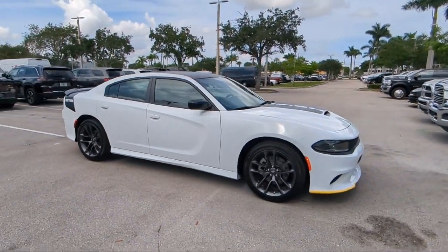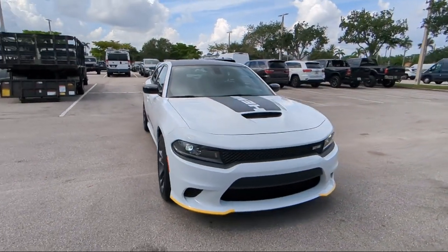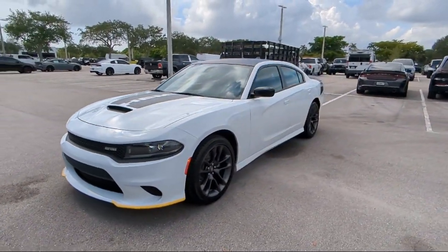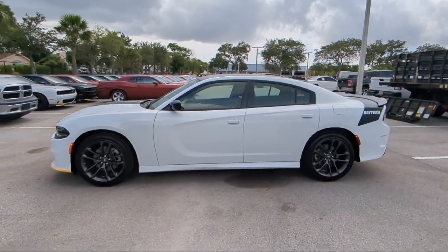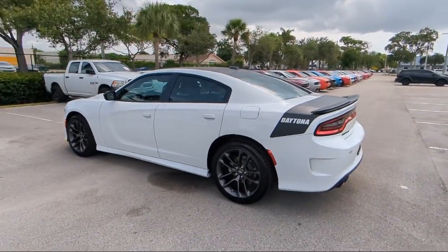For over 25 years, Rego Chrysler Dodge Jeep Ram Margate has been providing the best purchasing and owning experience for all of our friends and neighbors. We offer volume, savings, and selection, which is why so many happy customers shop with us time and time again. So come visit us today at Rego Chrysler Dodge Jeep Ram Margate, and remember, you gotta go a Rego.